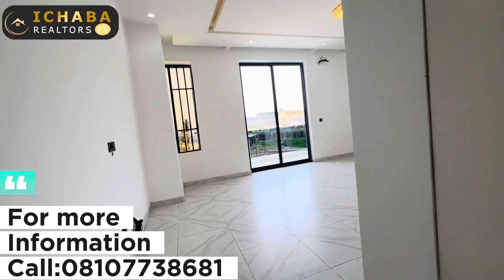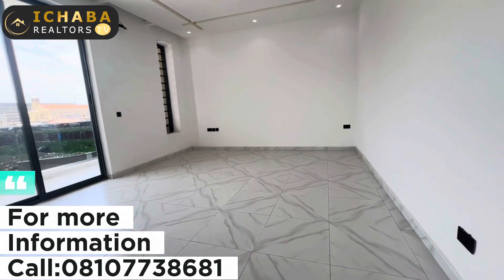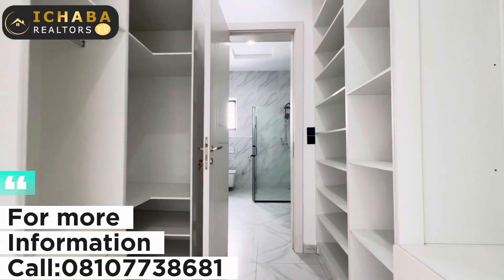Right here is the master bedroom — take a look at the cross ventilation, which is very important for comfort. And this is your walk-in closet.